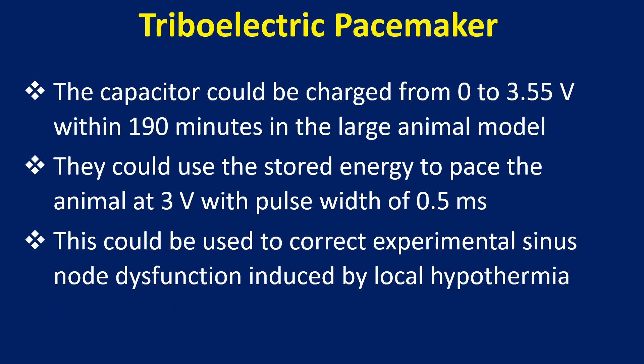The capacitor could be charged from 0 to 3.55 volts within 190 minutes in the large animal model. They could use the stored energy to pace the animal at 3 volts with a pulse width of 0.5 milliseconds. This could be used to correct experimental sinus node dysfunction induced by local hypothermia.